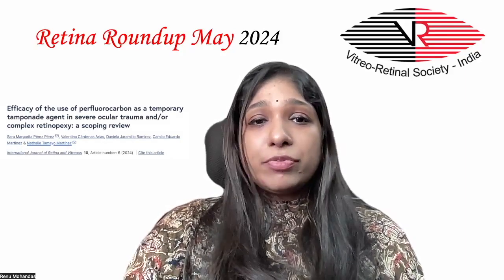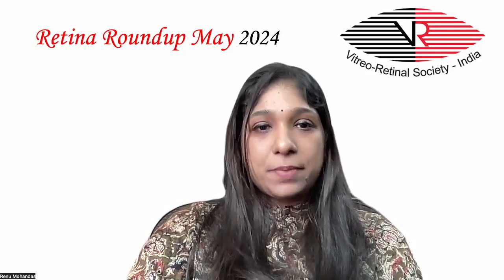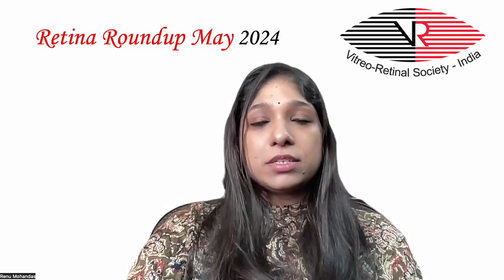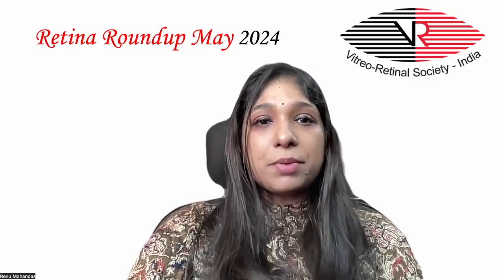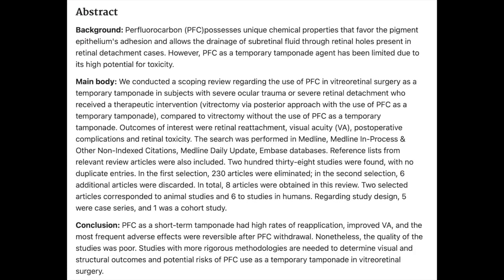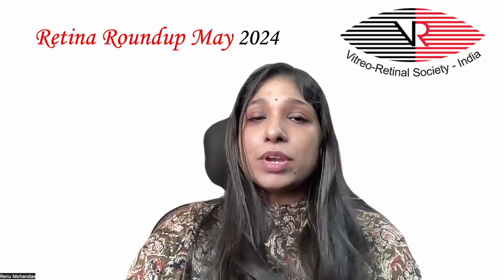Moving on to the fifth article, they studied the efficacy of using perfluorocarbon (PFC) as a temporary tamponade agent in severe ocular trauma or complex retinal detachment surgery. This was a scoping review regarding the use of PFC in vitreoretinal surgery as a temporary tamponade in subjects with severe ocular trauma or severe RD who received a therapeutic intervention, compared to vitrectomy without PFC as a temporary tamponade. Outcomes of interest were retinal detachment status, visual acuity, post-operative complications, and retinal toxicity. Research was performed in Medline, Medline In-Process and other non-indexed citations, Medline Daily Update, and Embase databases, and reference lists from relevant review articles were also included.